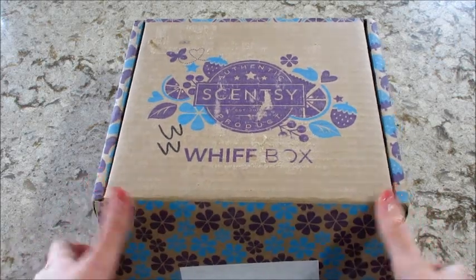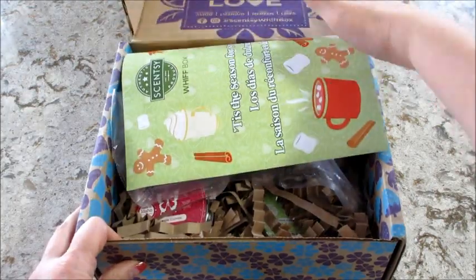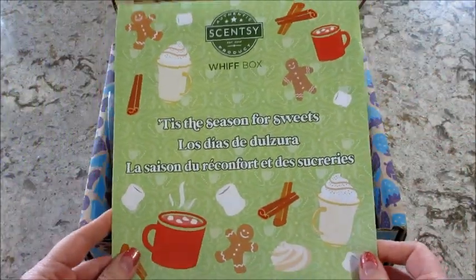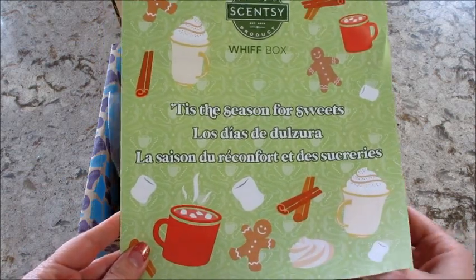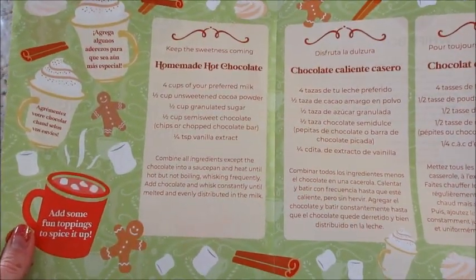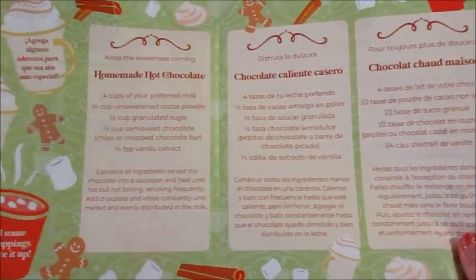Hi guys, welcome back to my channel. Today I have an unboxing of my Scentsy Whiff box and this came very late. This is my December box even though there's only like a day or two left in December. The little pamphlet on the inside has a hot chocolate recipe that shows it in a few different languages, which is pretty cool.